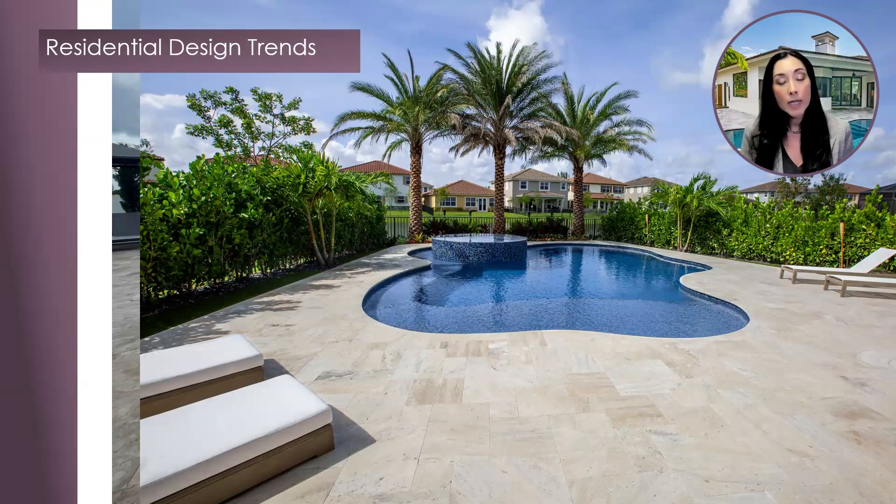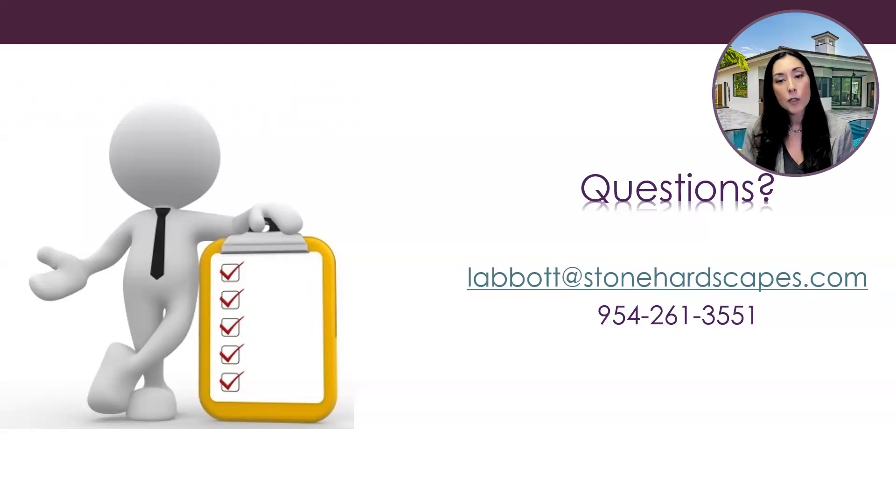The takeaway from this Designer Talk webinar is that the trends are leaning towards organic shape pools, mixing materials and textures to create visual appeal, and selecting materials that will give you a timeless elegance that will last the lifetime of the project. With so many different options for cladding and paving materials — whether man-made or natural — Stone Hardscapes can help you choose the best materials for your design. We're here to make your specification process easy, as well as bring your designs to fruition with both function and beauty. I hope this Designer Talk was both inspirational and informative to you. If you have any questions about today's topics or would like to discuss an upcoming project, please don't hesitate to reach out. I welcome your feedback and greatly appreciate your topic suggestions.